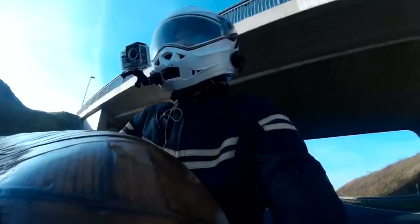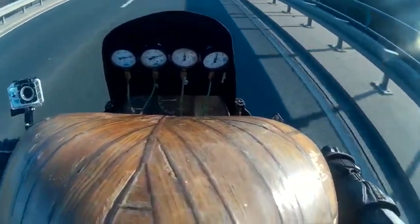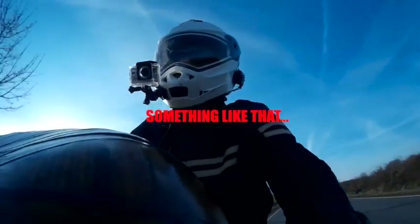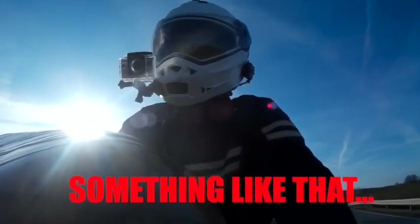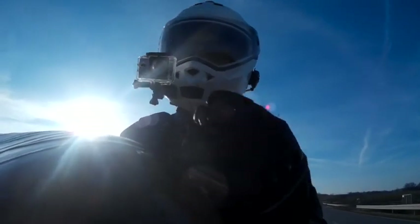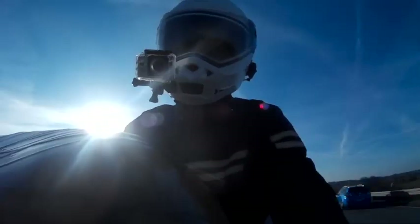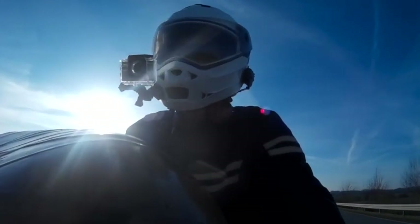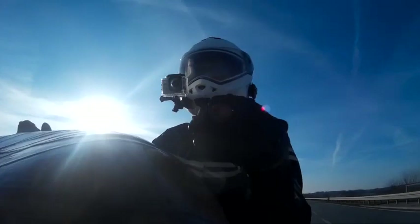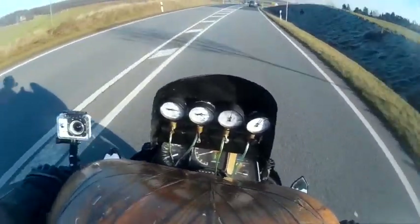What you have in front of you are these clocks because what a dyno does is put weight on the bike and simulate the riding conditions — the accelerating and braking on the road. You cannot synchronize your carbs if you do not apply these dynamics, these forces — this acceleration and braking — because you don't have an accurate reading.